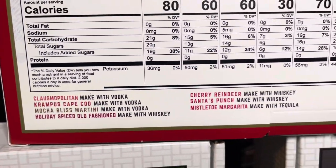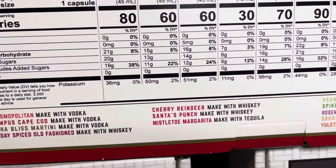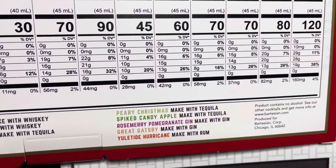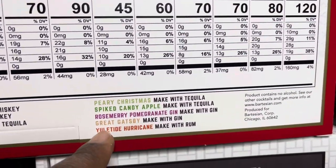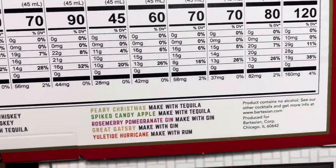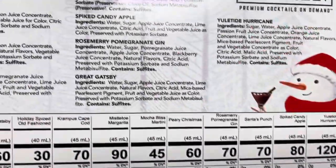There are also some I didn't mention yet from the 12 Days collection, like the holiday old-fashioned, the Great Gatsby, and the yuletide hurricane. A lot of these overlap with ones I've already mentioned, but there are some unique ones in there too.